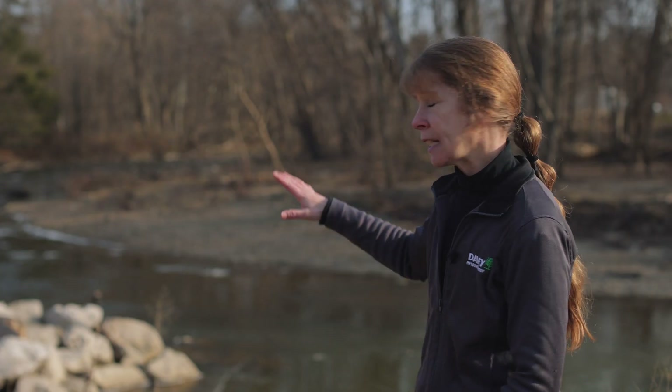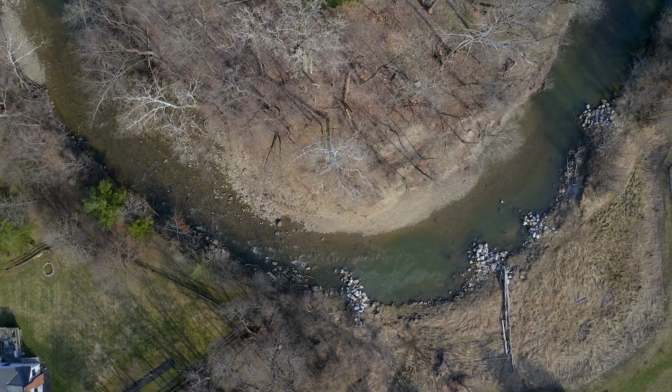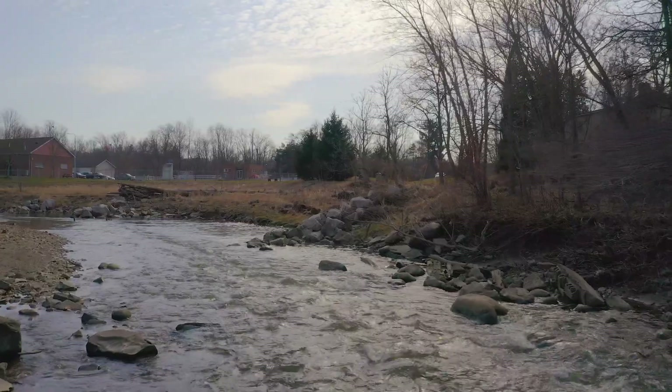For this project, to deal with this big gouge, we excavated all this material out in the floodplain and filled in the hole and rebuilt the bank of the river.